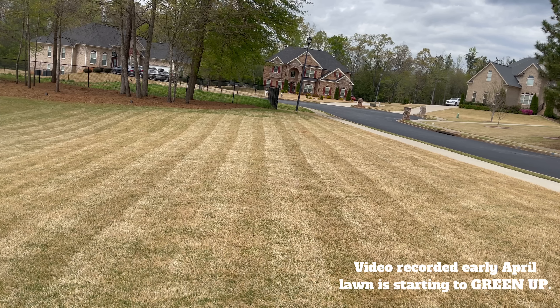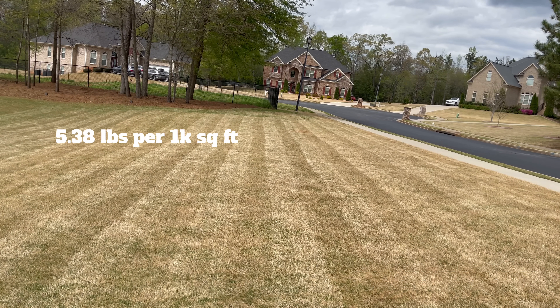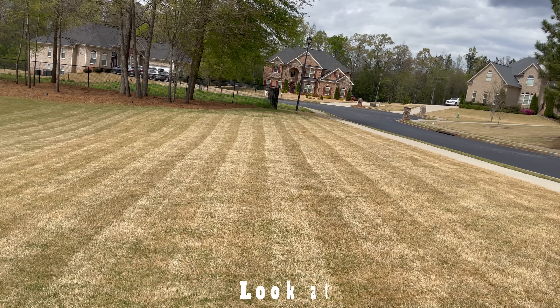I'm not going to bore you — I'll fast-motion this. I'm putting the spreader at 5.03 pounds per 1,000 square feet and this is going to be the pre-emergent application.